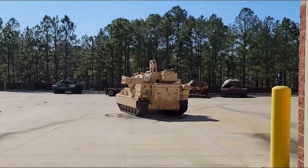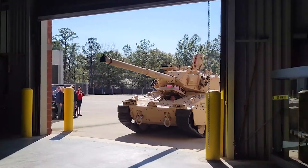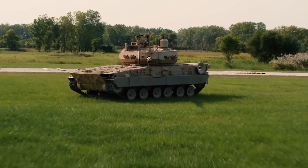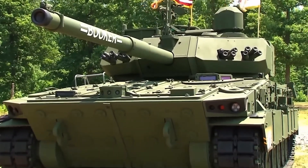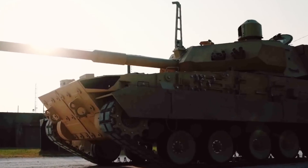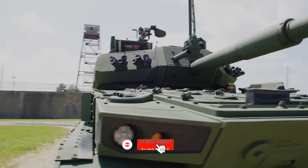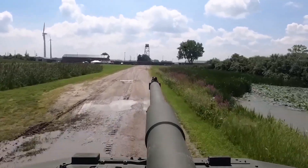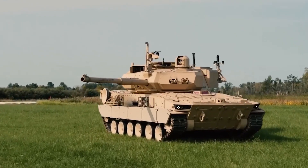On a global scale, this new vehicle is poised to enhance the U.S. military's strategic posture. Its rapid deployment capabilities mean that U.S. forces can establish a presence quickly in key regions, deterring adversaries and reassuring allies. In summary, the M10 Booker is set to play a pivotal role in the future of U.S. Army operations — its blend of firepower, mobility, and advanced defensive systems will enhance the Army's combat capabilities, making it a crucial asset in modern and future military engagements.